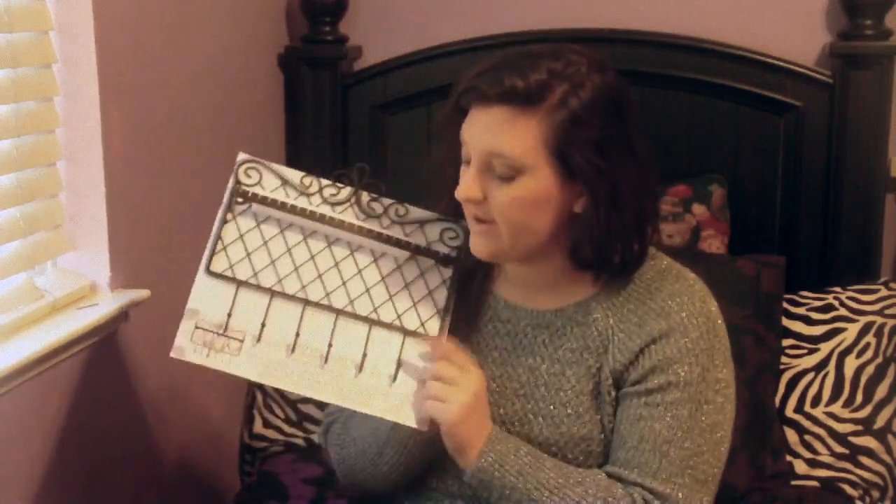My mom knows I've been trying to make my jewelry more visible in my room so I'll actually wear it. So she got me a jewelry holder that holds earrings and necklaces. I'm probably going to put all my big hoop earrings on it and hang it over by my mirror.